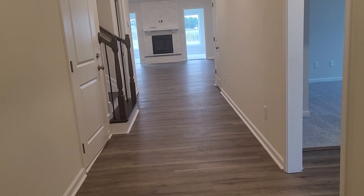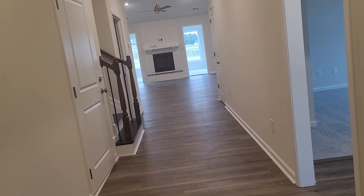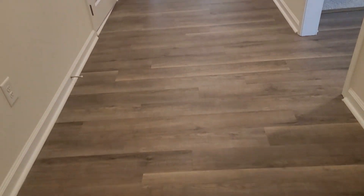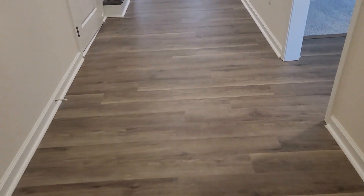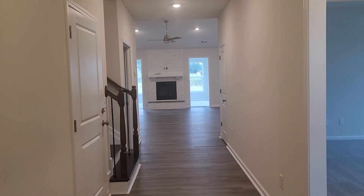Hello, so this is 2921 Queens Court. This is a Stanley Martin build and it is a Winston — it's a ranch but it also has bedrooms and a bathroom upstairs. This is a four bedroom, three bath. This is the view from the front door; you look straight into the living room area.